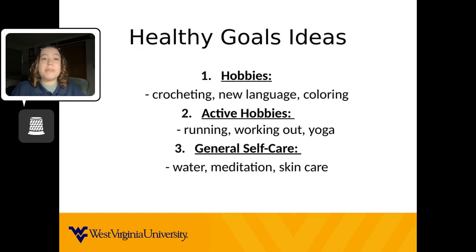Active hobbies are more physical activity oriented. You have running or general working out, but you also have things like yoga. Then we have general self-care — these examples are aimed towards mental and emotional well-being. You could start drinking more water, try meditation, or start a skincare routine. You are not limited to these examples, and if you need any more ideas, you can always look them up online.